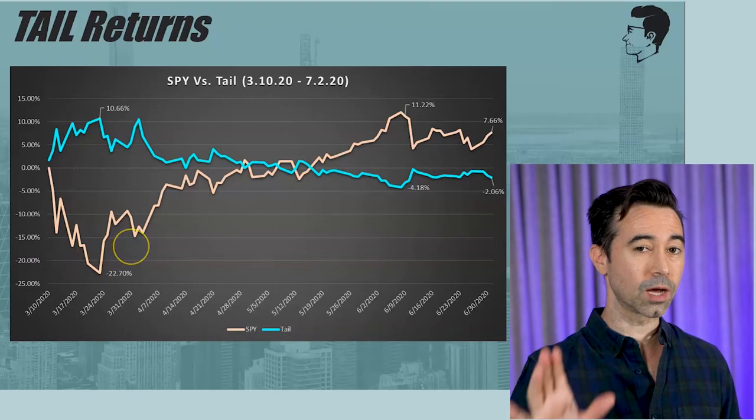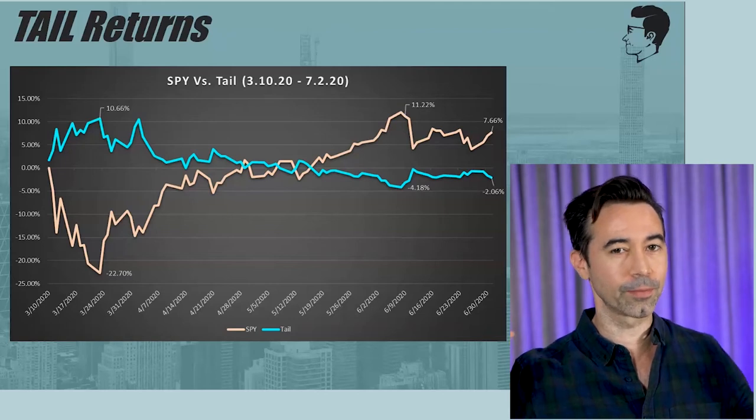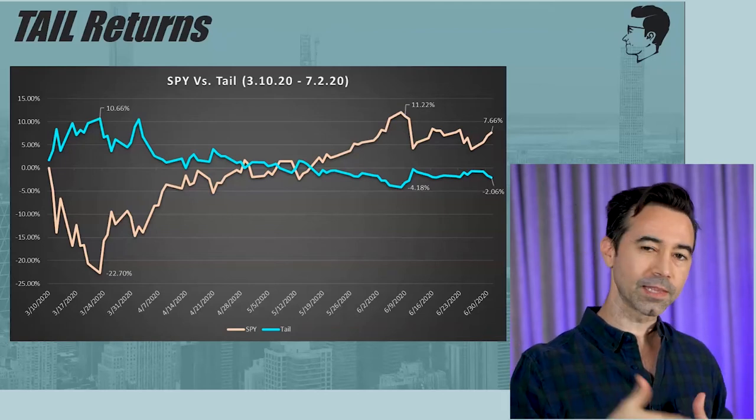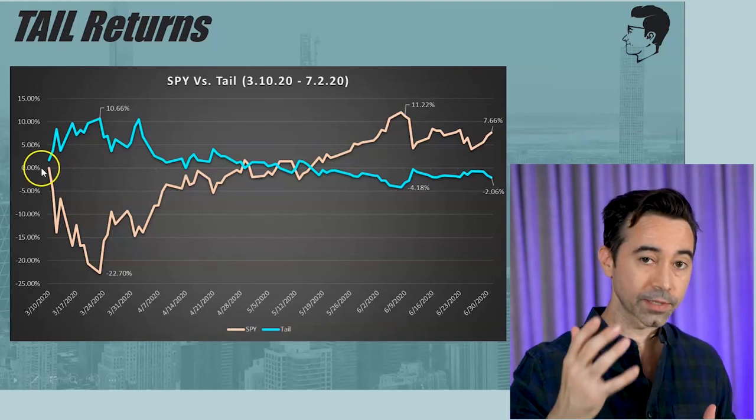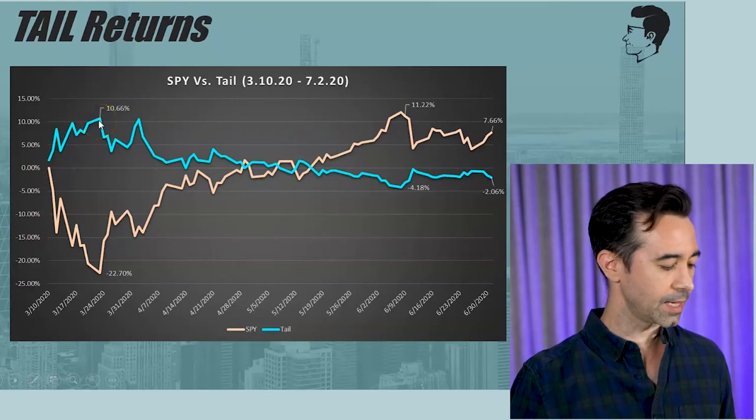Especially with what was going on at the time — lots of uncertainty. But if you had TAIL during that period, it actually would have gained value. So instead of losing 22%, you actually gained around 10.6%. The problem with TAIL is that you're not supposed to hold it for a long period of time. You're supposed to reallocate a portion of your money into it, cycle some money in and cycle it out — get that pop and then take the money out. So it's really tactical and it's a bit of market timing too.